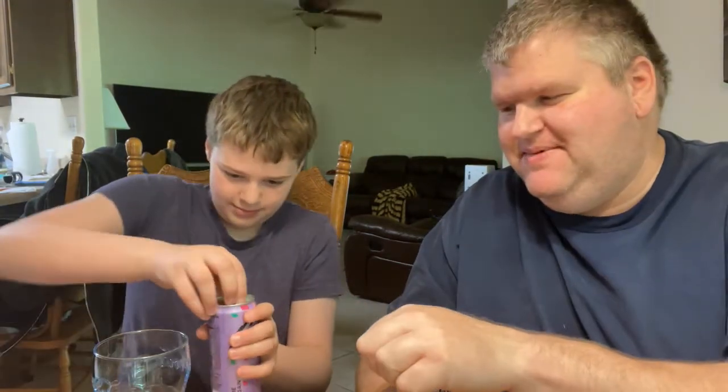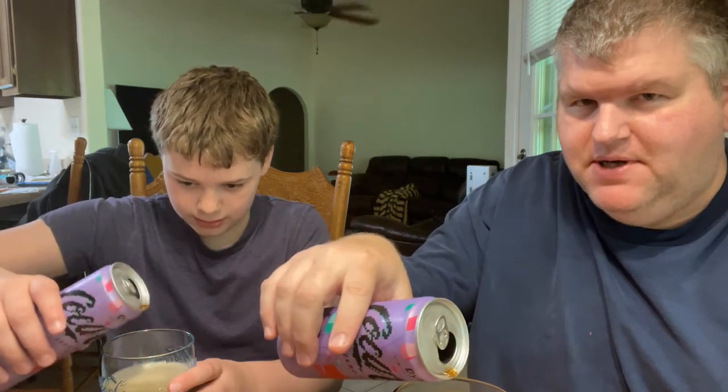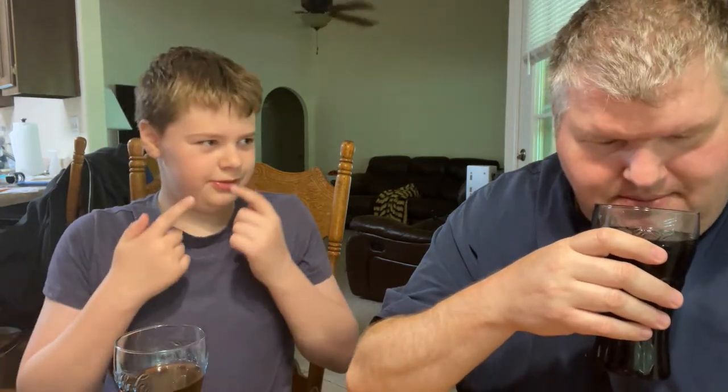Let's open these up. I can see some steam. Let's pour this in our glasses. Oh, I can smell it from here — it has a distinct smell. It's very strong but it's a good smell. Hmm, it's very fruity smelling. There's a fizz probably hitting your nose. Very fruity, very strong fruity smelling.